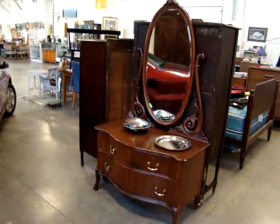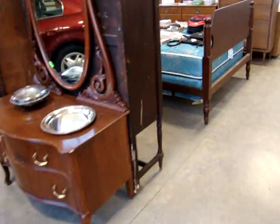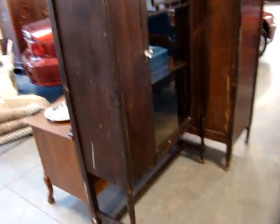Here we have a beautiful mahogany princess dresser with mirror, or princess vanity. We also have a nice deco china here.